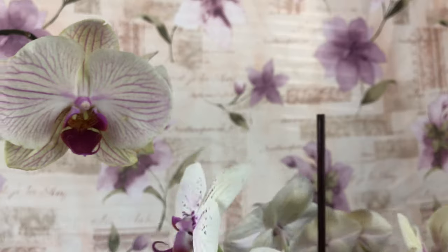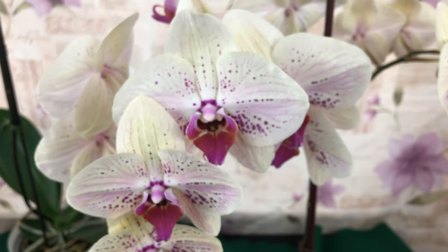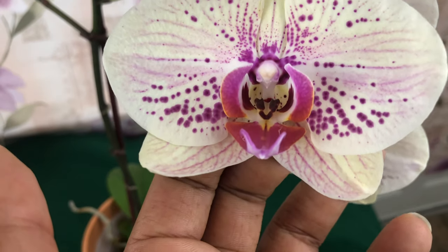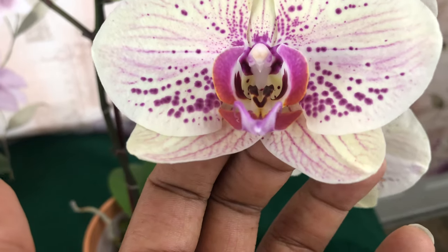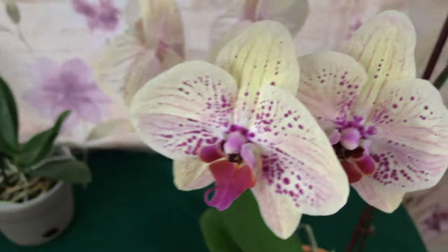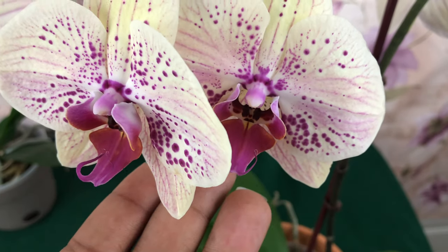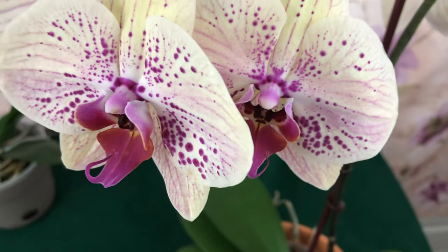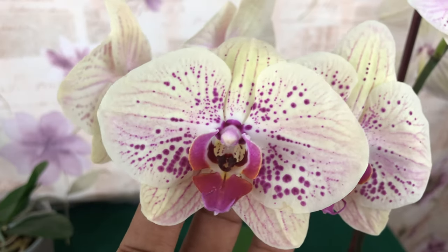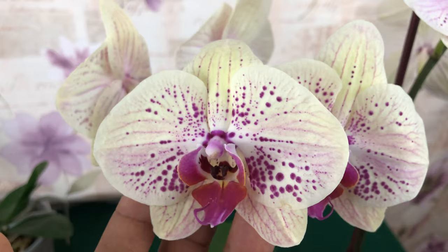These are going to be no-ID Phals. They came from Carmela's Orchids — they had the best prices on Phals of all the vendors at the Redlands International Orchid Show. This is my beautiful Phalaenopsis Nina. One thing I learned from my Phal Pal Blanca is that when your Phalaenopsis orchids are in full bloom, you actually don't want to fertilize them. I'll leave a link to my fertilization video — different strokes for different folks, but Blanca doesn't fertilize when they're in bloom.